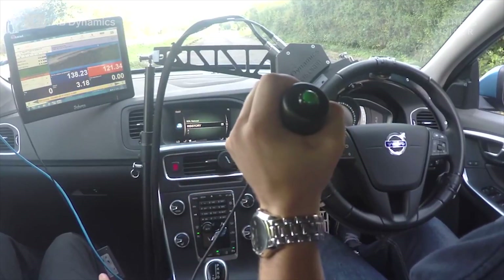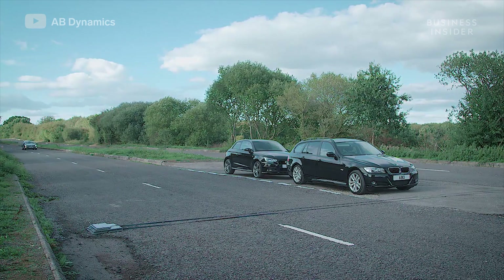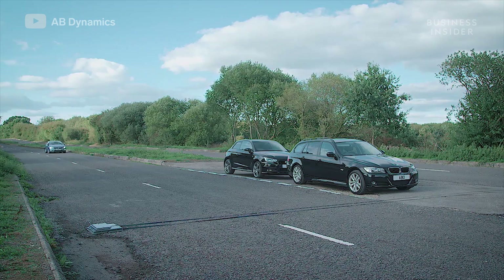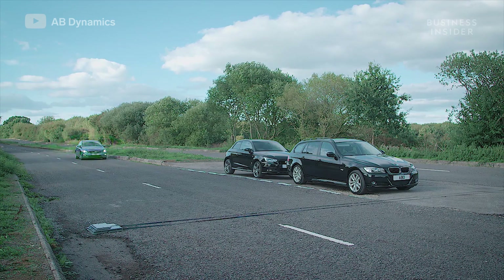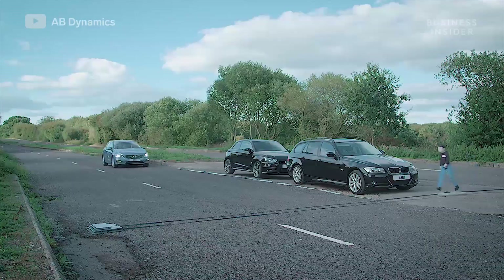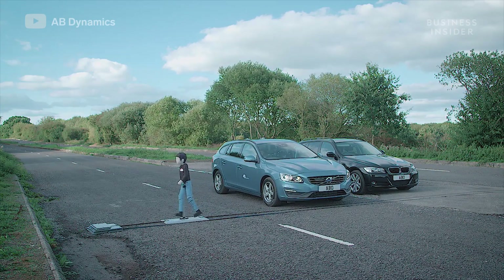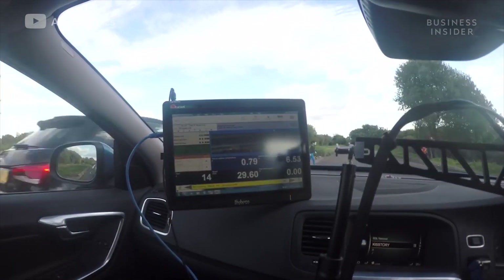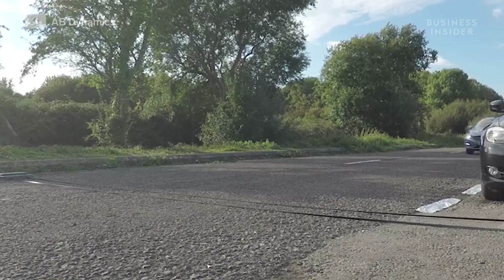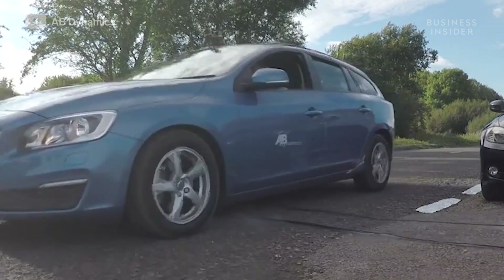The driver in the subject vehicle has now activated the robots, and the vehicle is following the specified path and speed profile. When the vehicle is at the correct distance from the impact point, the Soft Pedestrian Target system initiates the movement of the platform. This automatic triggering guarantees that the impact point is as described in the protocol, unless the vehicle brakes automatically to avoid the dummy. In this example, we've disabled the ADAS systems in the vehicle such that the vehicle will strike the target.